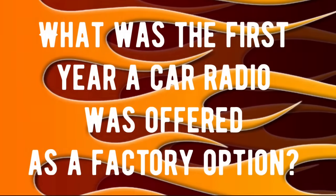Trivia question number two: What was the first year a car radio was offered as a factory option? If you know the answer, drop it in the comments — we're going to check all these answers at the end of the video.